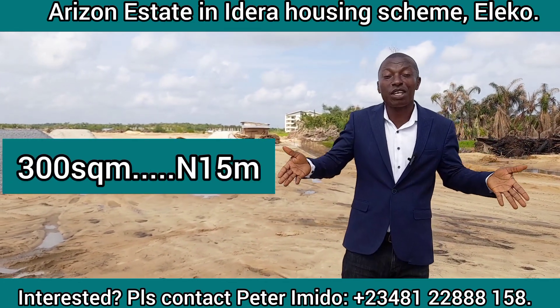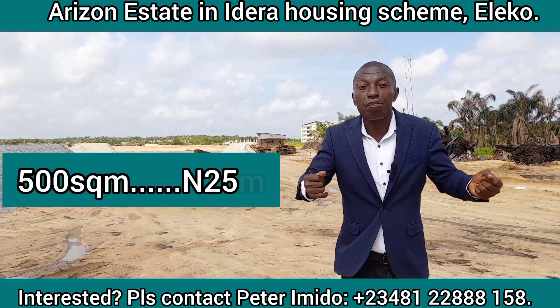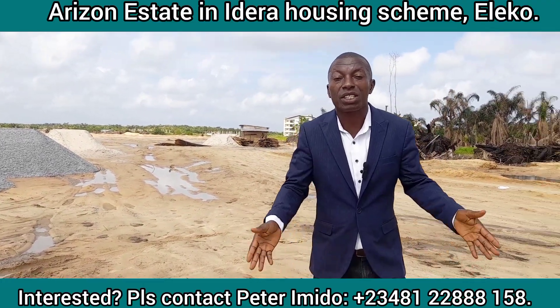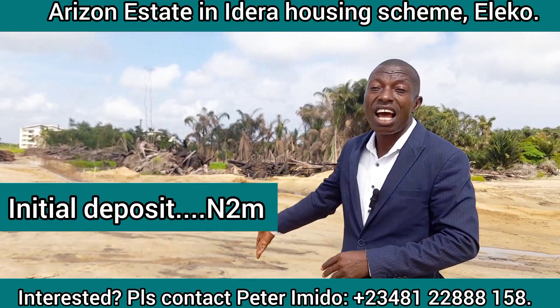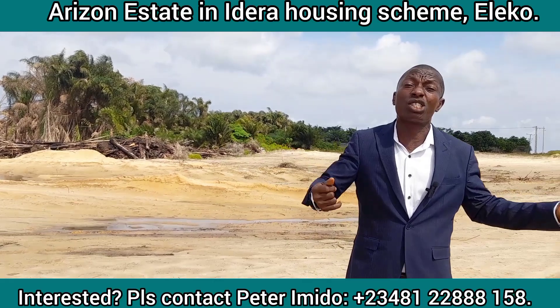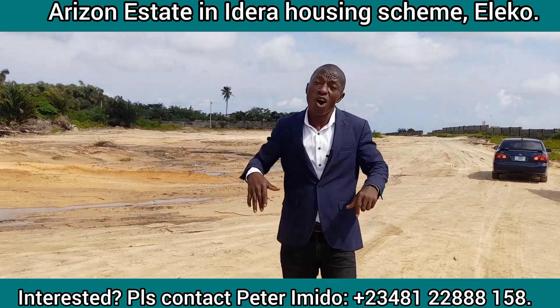How much are we offering in this estate? A 300 square meter plot we are selling for 15 million Naira. Our 500 square meter is going for 25 million Naira. You don't need to bring all the money at once — with a down deposit of 2 million you lock down a unit and spread the balance over a period of a year with a little interest.